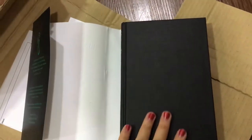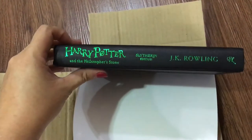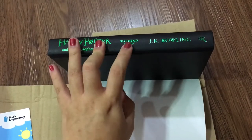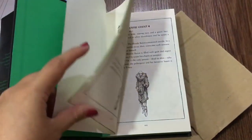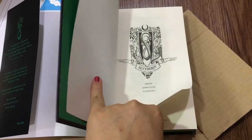The inside of the spine says Harry Potter Philosopher's Stone Slytherin Edition by J.K. Rowling. The main difference between outside and inside is that outside has a serpent, while inside says 'Slytherin Edition'. Beautiful. Opening it up, we have the crest again in more detail — you can see it clearly.